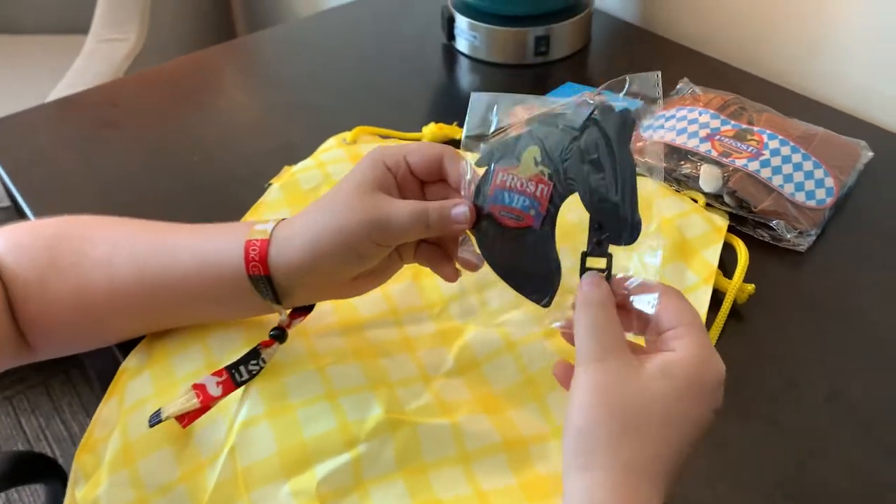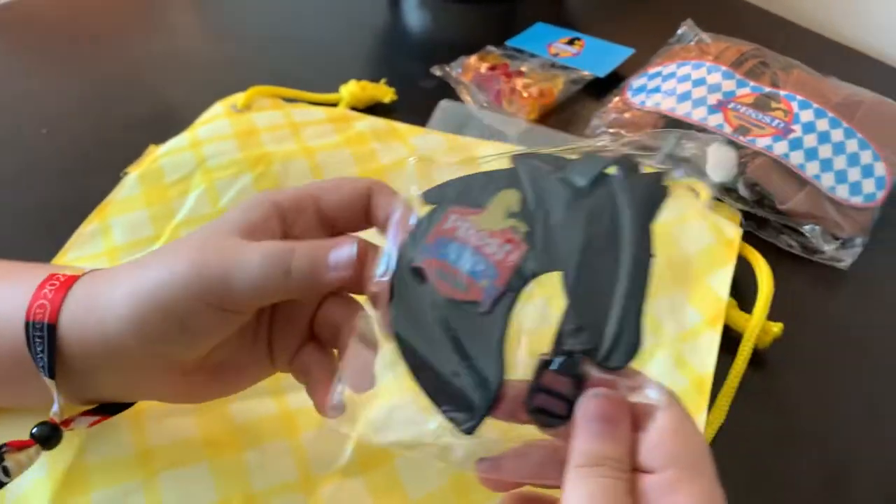It's a luggage tag. You can put this on your luggage for the next time you go to Briarfest, which is kind of smart.